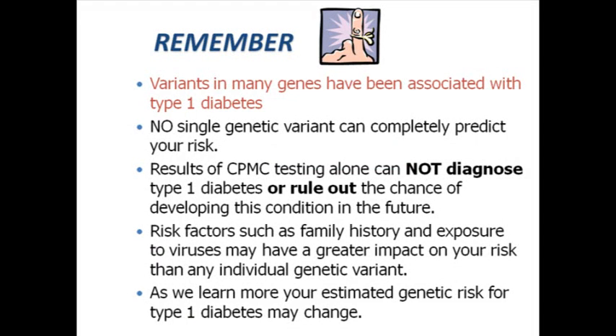Remember that type 1 diabetes is a complex disease, which means that it's caused by a combination of variants in multiple genes and the environment. No single genetic variant causes type 1 diabetes, and no single genetic variant will completely predict your risk. Results of CPMC testing alone do not diagnose type 1 diabetes or rule out the chance of developing type 1 diabetes in the future. Genetic variant information can help you estimate your risk; however, other risk factors like your family history and exposure to viruses may have a greater impact than any individual genetic variant.